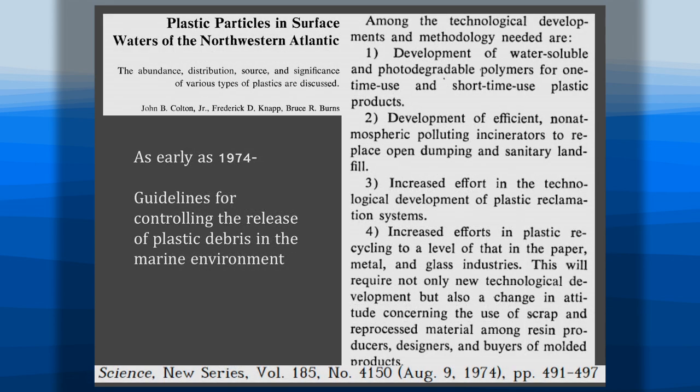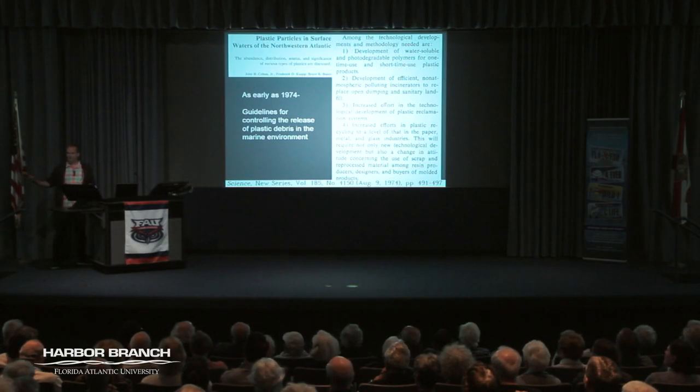That practice has stopped. As early as 1974, there was a four-step guideline proposed by scientists at Rhode Island Fisheries and Raytheon: develop water-soluble, photodegradable polymers for one-time use; develop non-polluting incinerators; better plastic recycling; and technology development and reclamation centers. I am sad to report that we're still stuck in this cycle trying to deal with the plastic — but I won't bum you all out at the very end. It gets better.